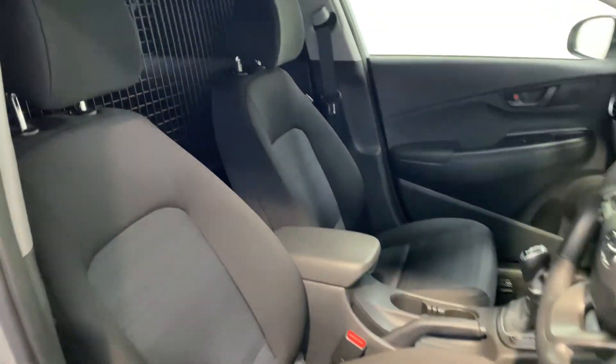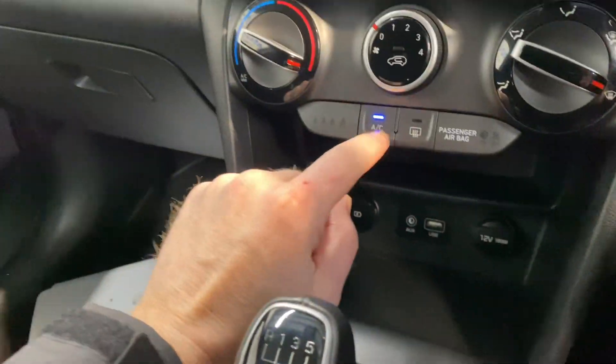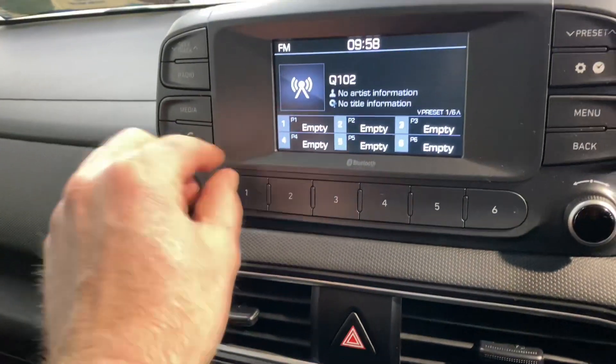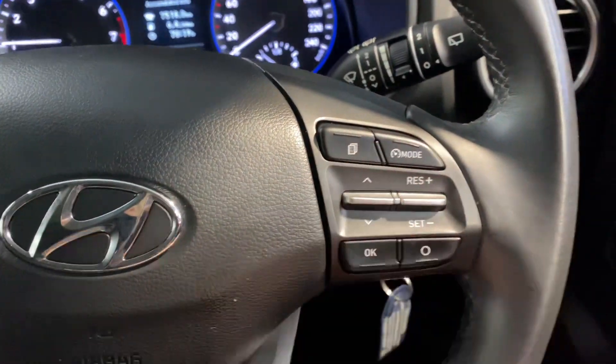Cloth seats up front and there is the 1 litre turbo petrol engine. It has all your usual storage space and cup holders, 6 speed gearbox, USB and charging points, aircon, touchscreen radio. There's also cruise control and Bluetooth on the leather steering wheel.